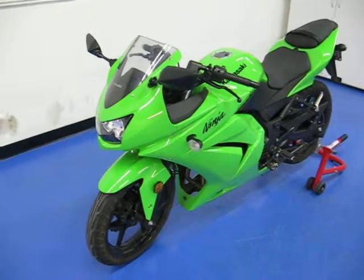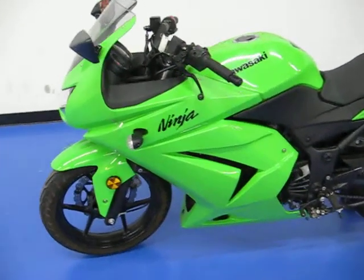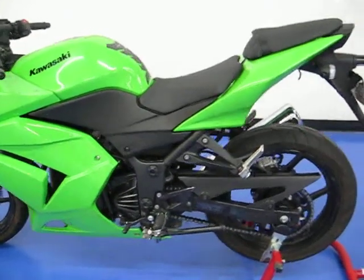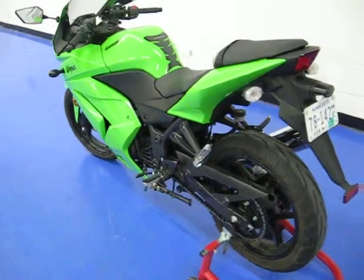Welcome to Simply Sport Bikes. This 2008 Kawasaki Ninja 250 is gorgeous. They just redesigned the 250 to this newer look in 2008 and everybody loves them. This particular bike is super clean, not a scratch on it. Really good condition.